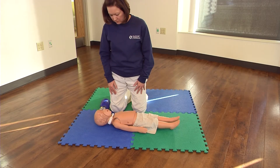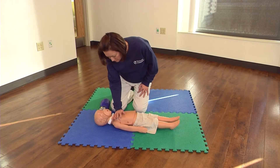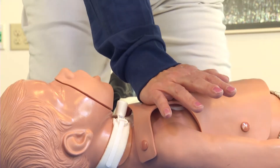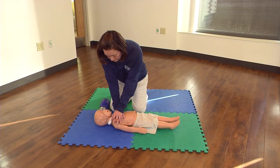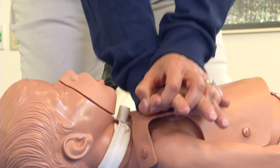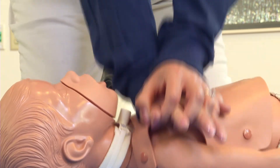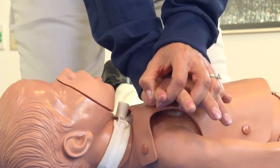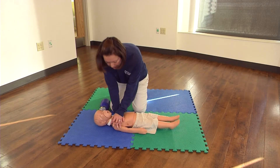No breathing or signs of life — begin CPR. Position the heel of one hand on the center of the child's chest. Place the other hand on top. With your elbows locked and arms straight, lean over the chest and compress the child's chest 2 inches in depth 30 times.